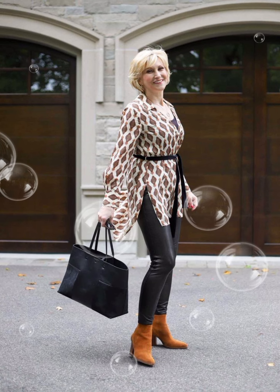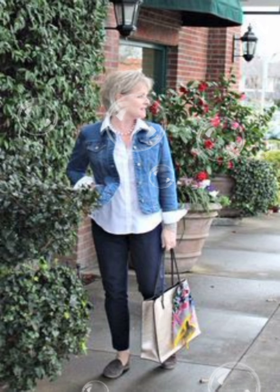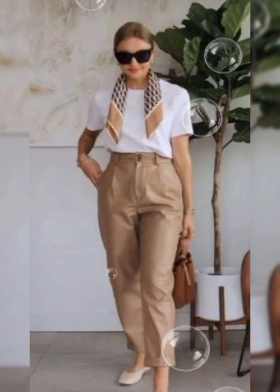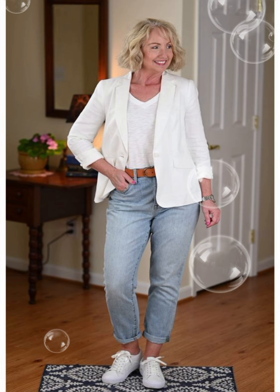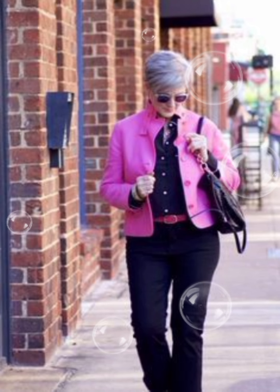Tuck or untuck: depending on the occasion, you can either tuck the shirt into your trousers for a more formal appearance or leave it untucked for a casual vibe. Make sure the length is appropriate for the chosen style. Layering: consider layering with a well-fitted blazer or a casual jacket — this adds sophistication and can elevate the overall look. Accessories: a subtle touch of accessories like a watch, a leather belt, or classic cufflinks can enhance your outfit without being too flashy.